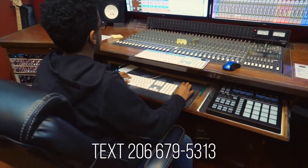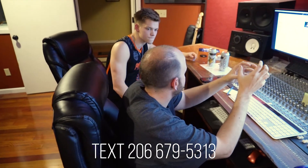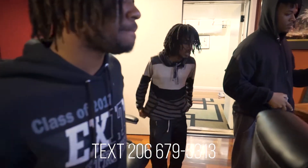Studio time always includes one of our in-house trained engineers. The studio hourly rate applies to recording, mixing, editing, development, coaching, and beat revamp. The complete payment must be made before or at the beginning of each session.